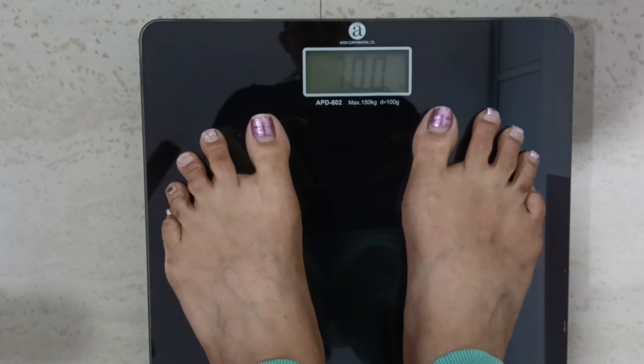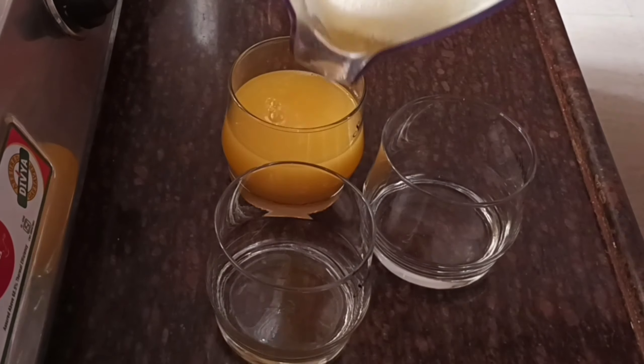Now we start the workout at home. But before the workout, we need petrol — fuel, right? It's again healthy breakfast time.